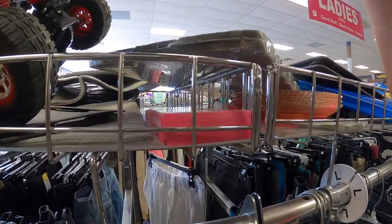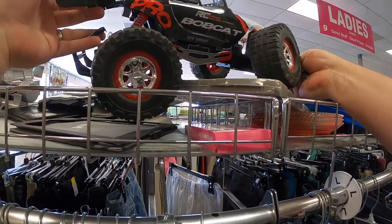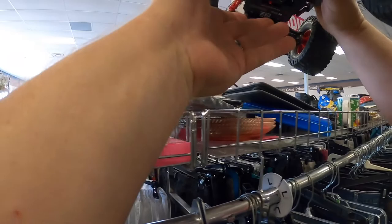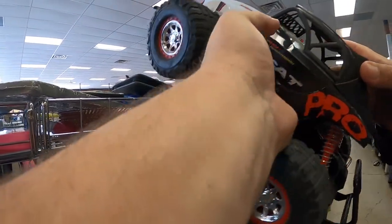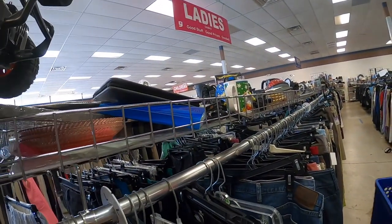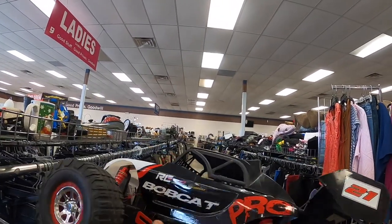Here on the shelf is a Bobcat RC car. Whenever I find RC cars, I usually look at them and pick them up. As long as there's no breaks, cracks or anything - it doesn't even have to have the remote control. I'll pick it up because all the parts and pieces will make money. I'm looking at the tires and the frame and everything like that, so I really like it and I'm going to pick it up and put it in the cart.